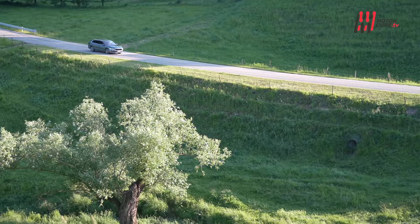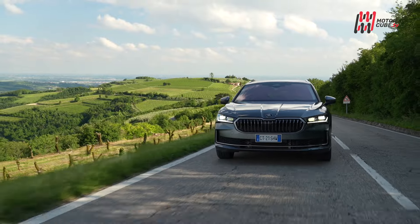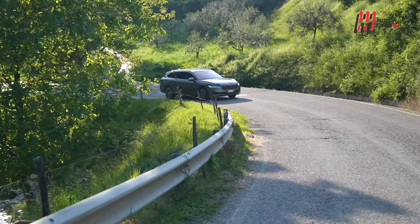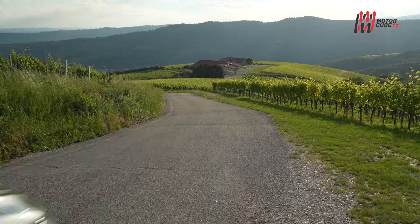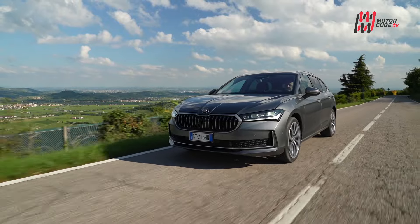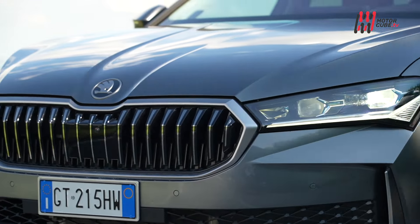La nuova Skoda Superb Wagon, anch'essa sulla piattaforma MQB Evo, è proposta unicamente in versione Wagon con un volume di carico che va da 690 fino a 1920 litri. La gamma motori varia dal 1.5 TSI mild hybrid da 150 cavalli al 2.0 TDI da 193, passando per il 1.5 plug-in hybrid e il potente 2.0 benzina da 265 cavalli. Offre un display centrale da 13 pollici e gruppi ottici Matrix LED di seconda generazione.